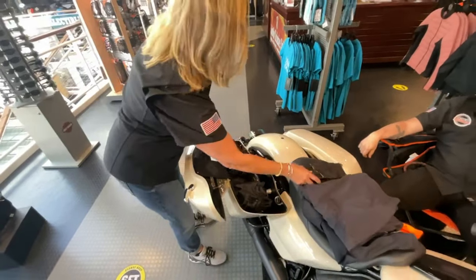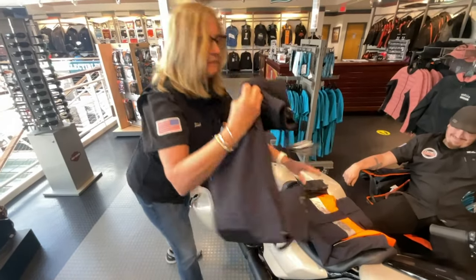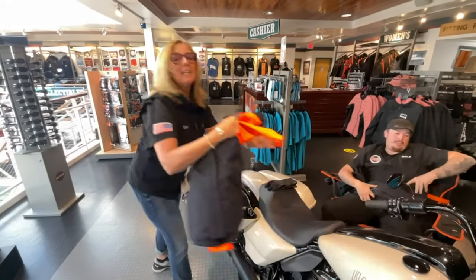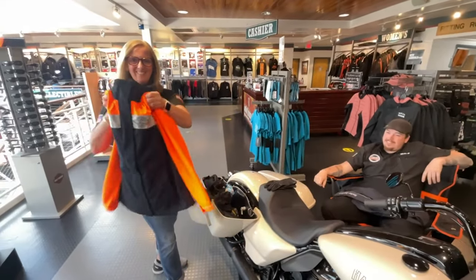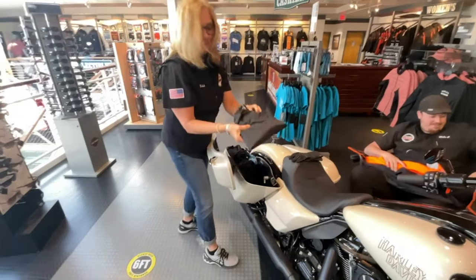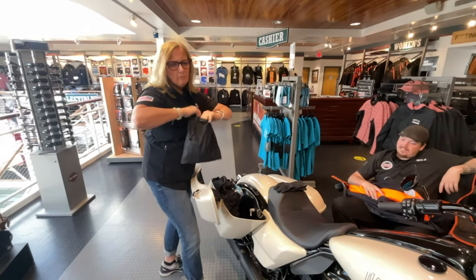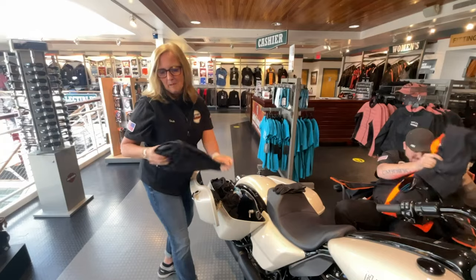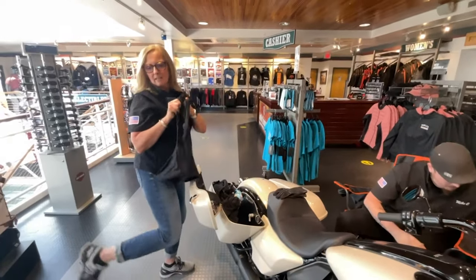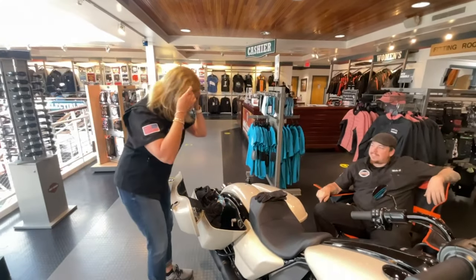I always have extra gloves. This is my rain suit — pants and jacket — but there it is rolled up. Here rolled up I have my rain booties, so if I'm not wearing waterproof boots I carry these with me. And these are gaiters — put them over your boot and velcro down the back. Keep you super dry. I can swear by it.